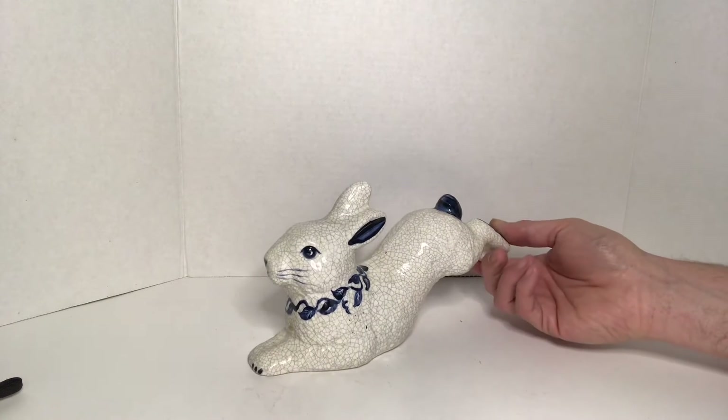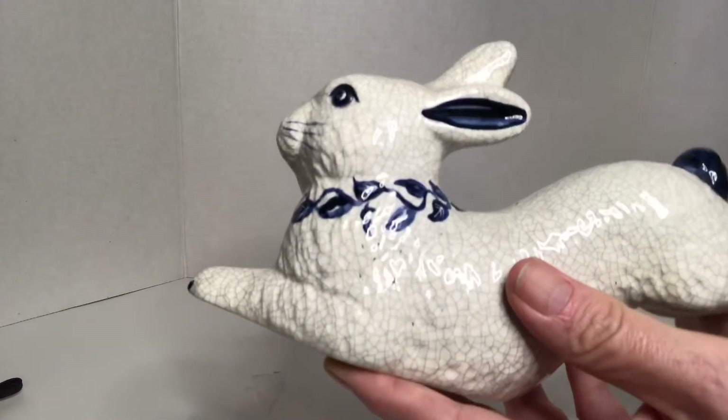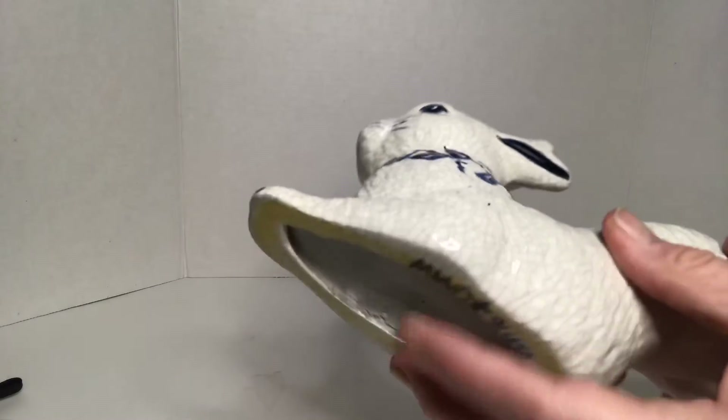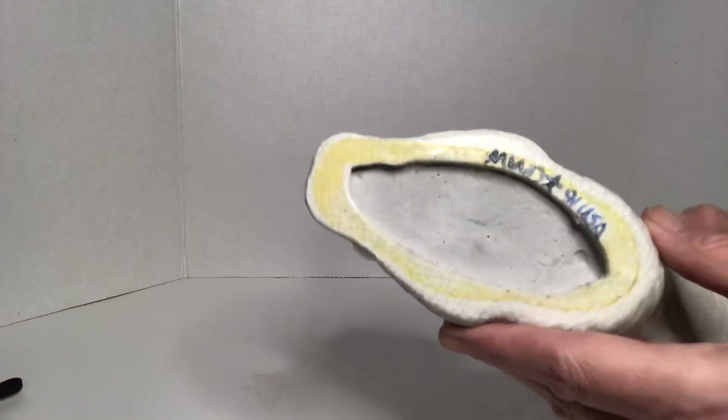It's made to look like it's crazed, with a lot of crazing on it, and it's signed on the bottom. It was made in 1991.